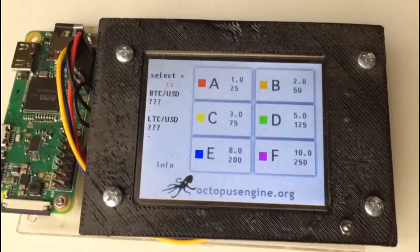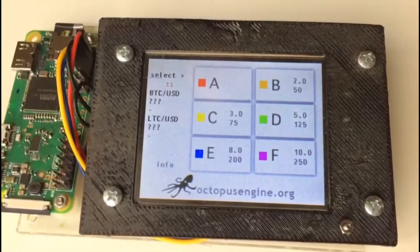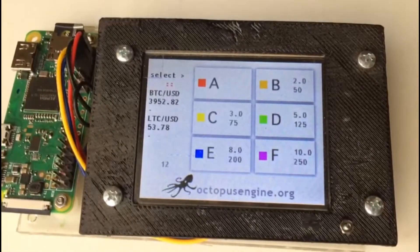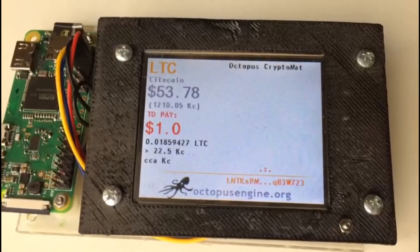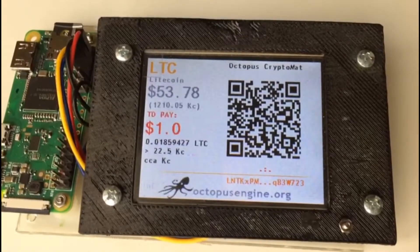A customer approaches our terminal and can choose from the menu — let's say he chooses Product A. The device will look up the exchange rate of Litecoin and Bitcoin online. The customer then chooses which cryptocurrency to pay with. We are choosing Litecoin and paying $1 for the product, which is approximately 0.0185 Litecoins.